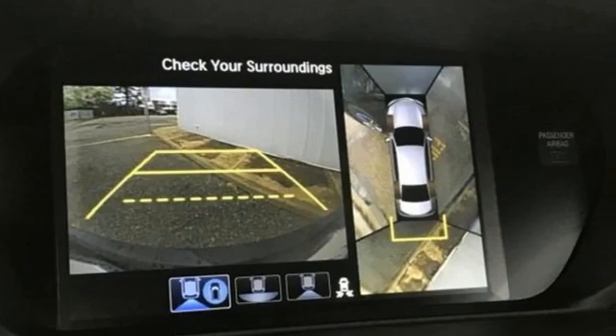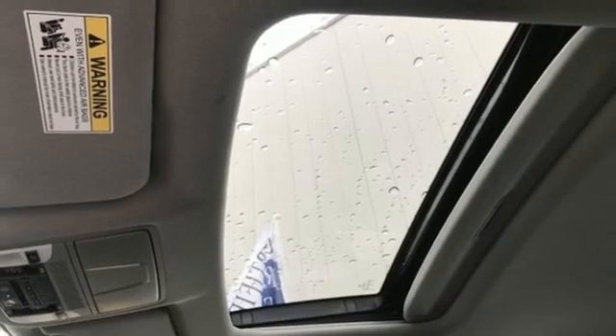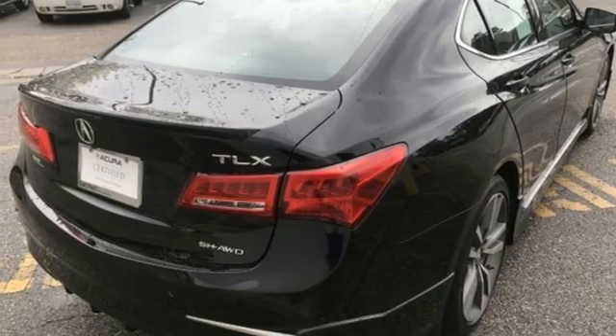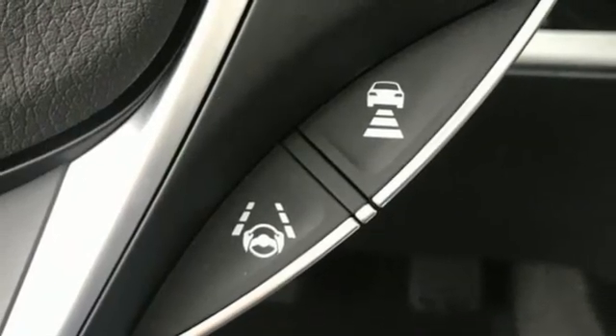It comes with all the amenities you need: Integrated Navigation System, Dual Zone Climate Control, Memory Exterior Door Mirror Settings, Power Sliding and Tilting Sunroof, V6 Engine, 4-Wheel Drive, and Streaming Audio.